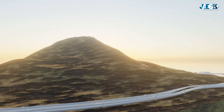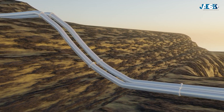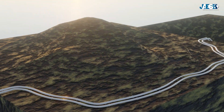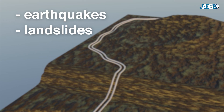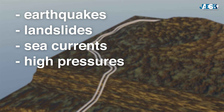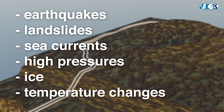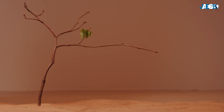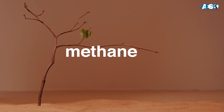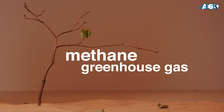Before choosing where to place a pipeline, in-depth geological studies are carried out to find the geology of the ground or seabed, in order not to subject the pipeline to risks due to earthquakes, landslides, sea currents, excessively high pressures due to depth, ice, changing temperatures, and so on — so as to preserve the structure over the decades, but also to safeguard the environment. Because methane, when dispersed into the atmosphere, is a gas which causes the greenhouse effect dozens of times more than carbon dioxide.